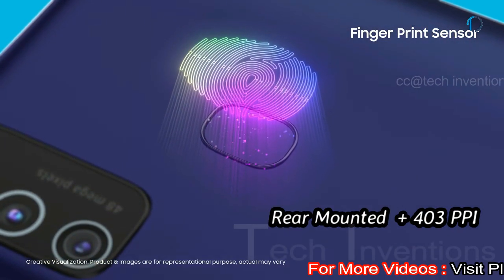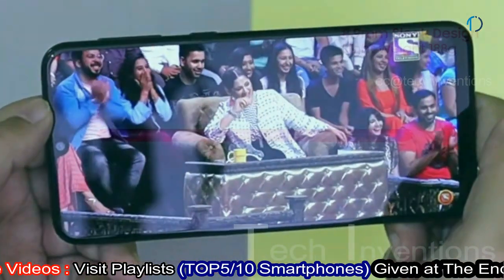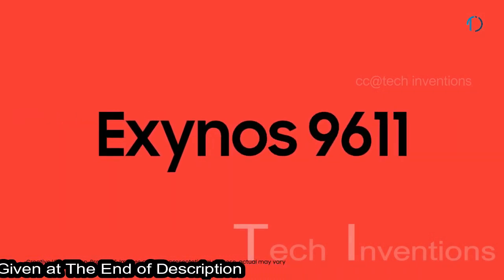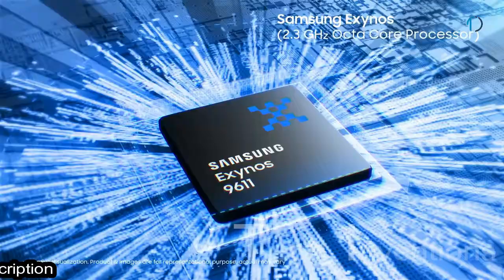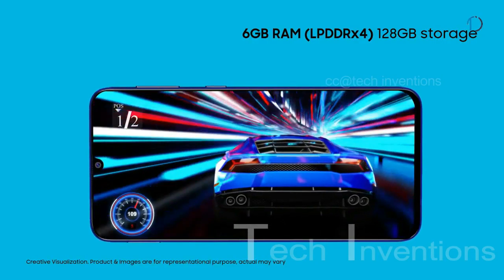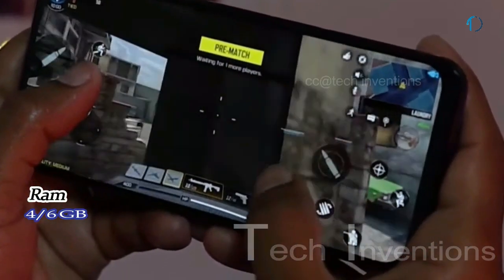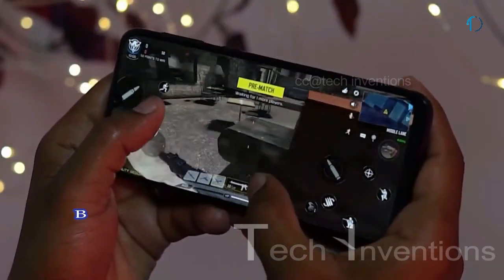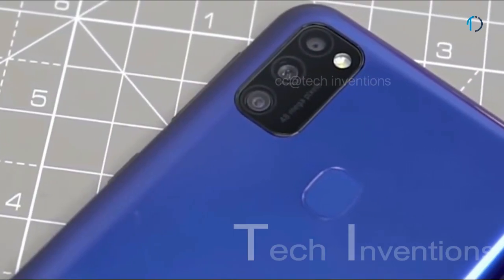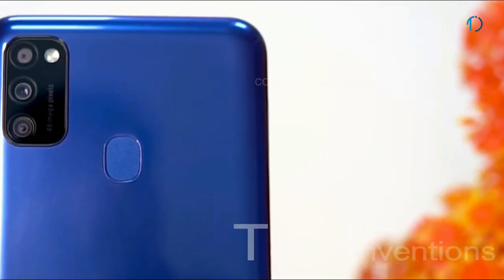It has a rear-mounted fingerprint sensor with an image density of 403 ppi. Galaxy M21 smartphone is based on a 1.7 to 2.3 GHz octa-core Exynos 9611 10nm chipset, with a powerful Mali-G72 MP3 GPU and packed with 4 and 6 GB of RAM. The Mali-G72 MP3 provides 25% higher energy efficiency gaming experience.